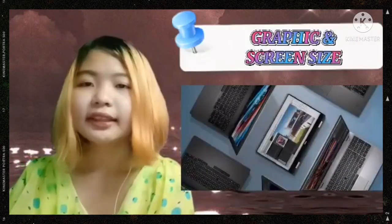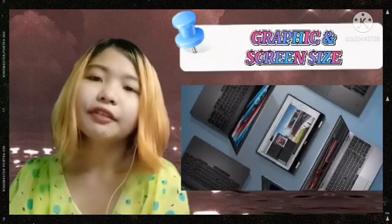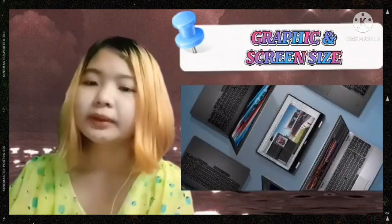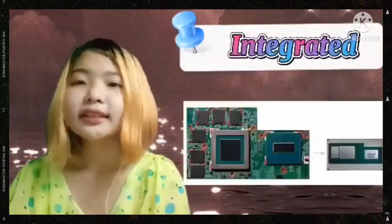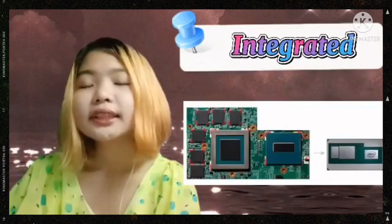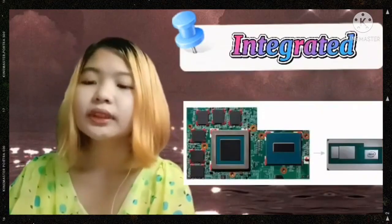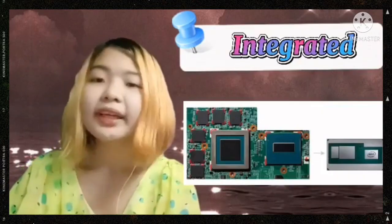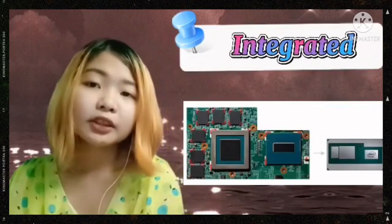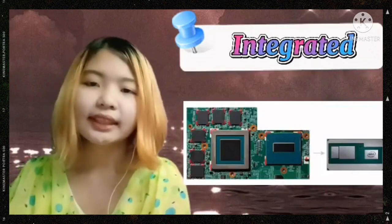The third one is graphics and screen size. Graphic cards of a computer are generally two types: integrated and dedicated. Integrated is called the built-in card. This card is suitable for everyday use — with this, you can browse the internet, watch YouTube, etc. easily. But complex works are slow with this type of card.